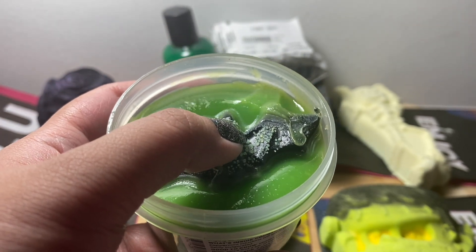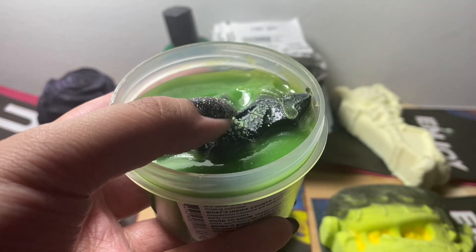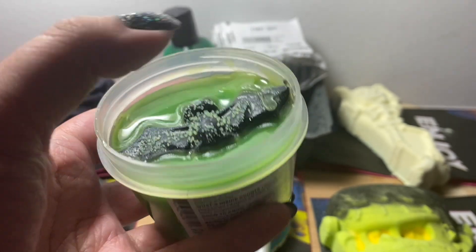And this little bat is a bar soap — same scent as the slime.